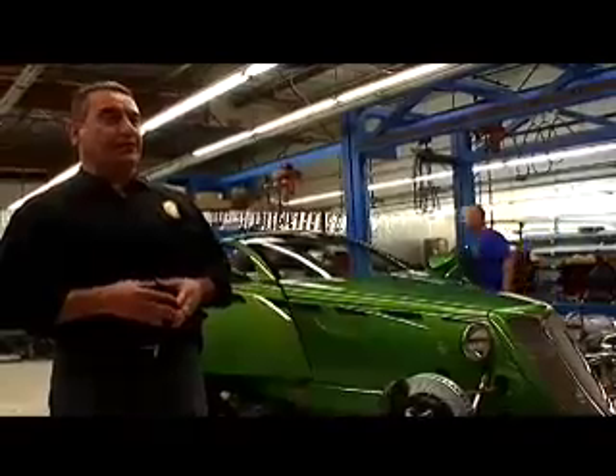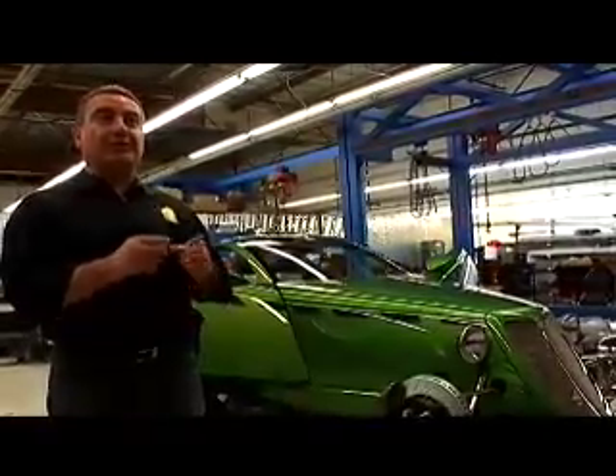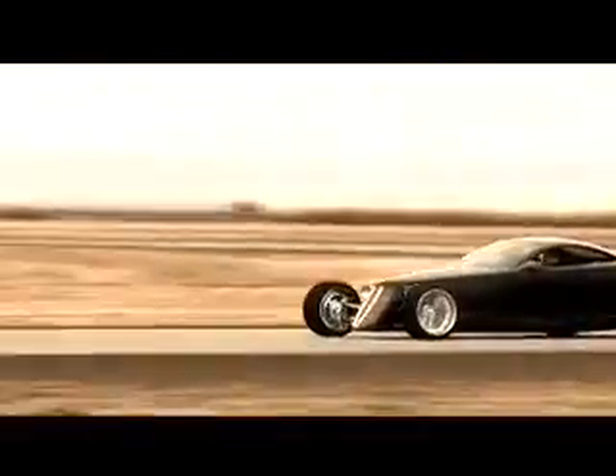Chip, thank you very much for letting us be a part of this project. I'd also like to congratulate whoever is going to end up with this vehicle — you will have a lot of fun.